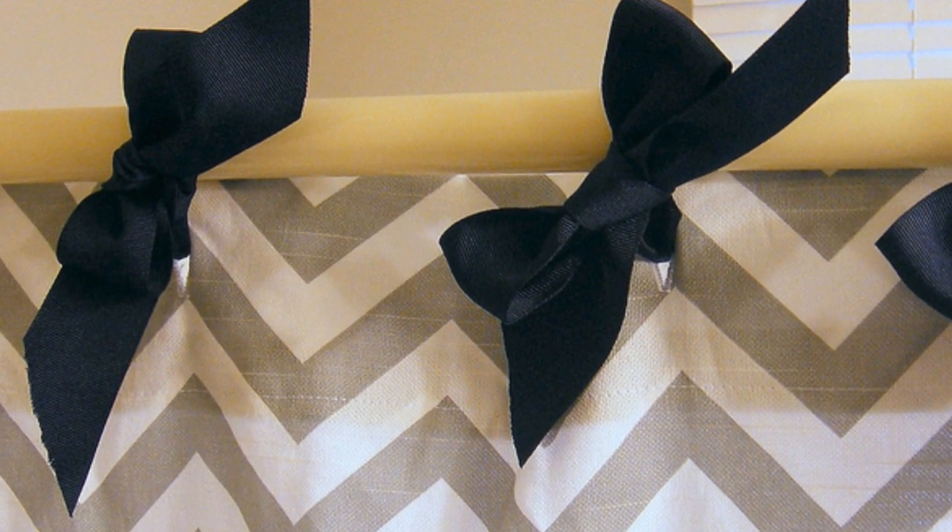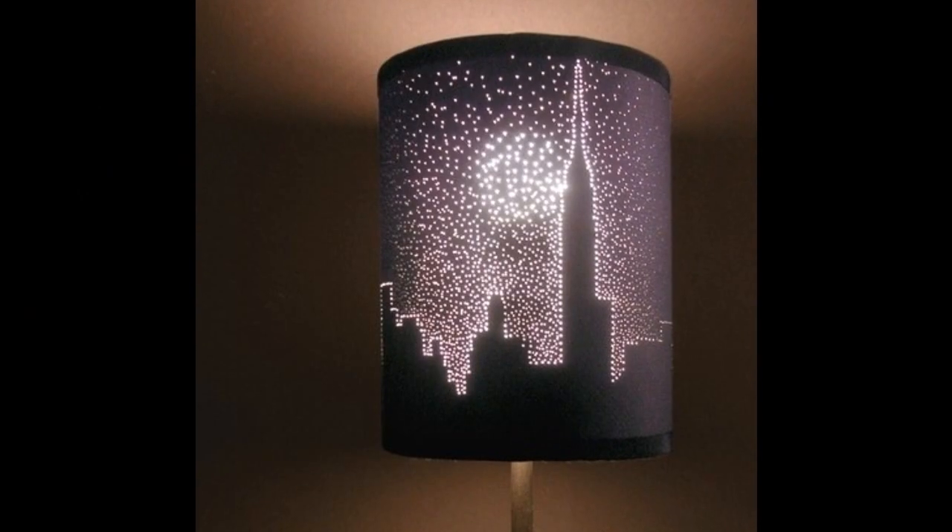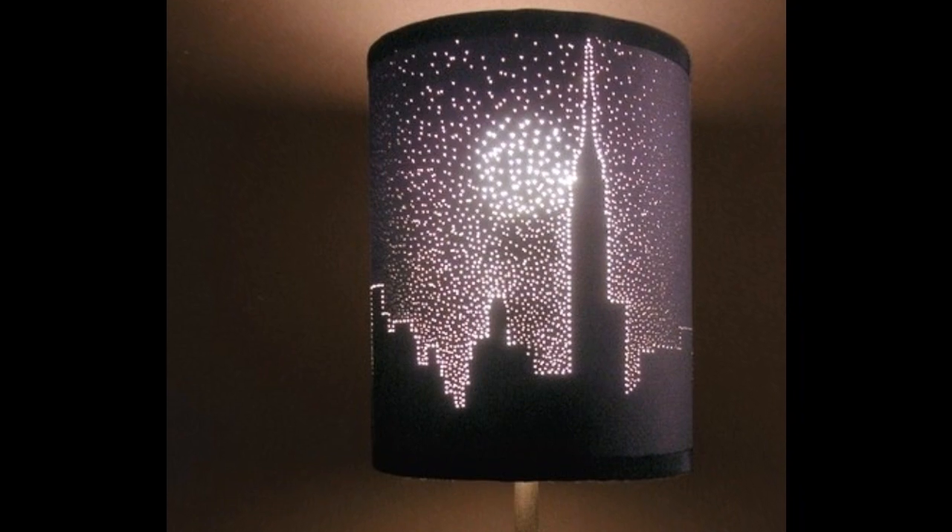18. Tie shower curtains on with bows instead of metal rings that rust. 19. Poke holes in a dark lampshade for a starry effect.